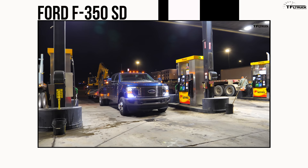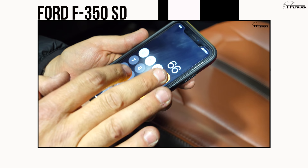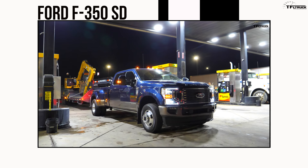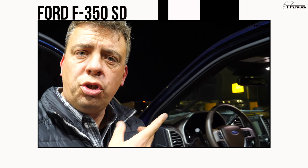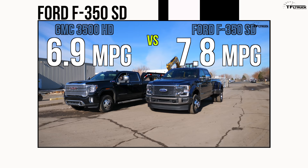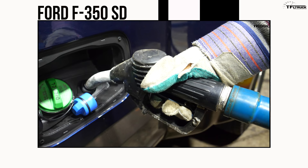66 miles divided by 8.442 equals — wow — 7.8. That's huge. This is better than the GM truck by almost one full MPG, which is pretty significant.